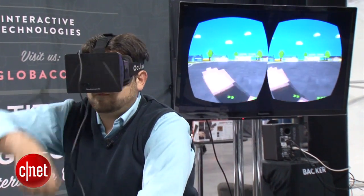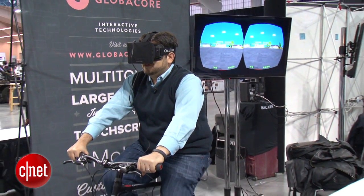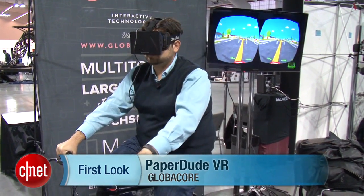Maybe you could see what something was like hundreds of years ago, or walk like a dinosaur, or who knows what else. That's what Globacore is basically trying to do here. I tried using it as a quick look, probably at the future of games and maybe a little kiosk like that. I'm Scott Stein with a quick look and play with Paper Dude VR here in New York.